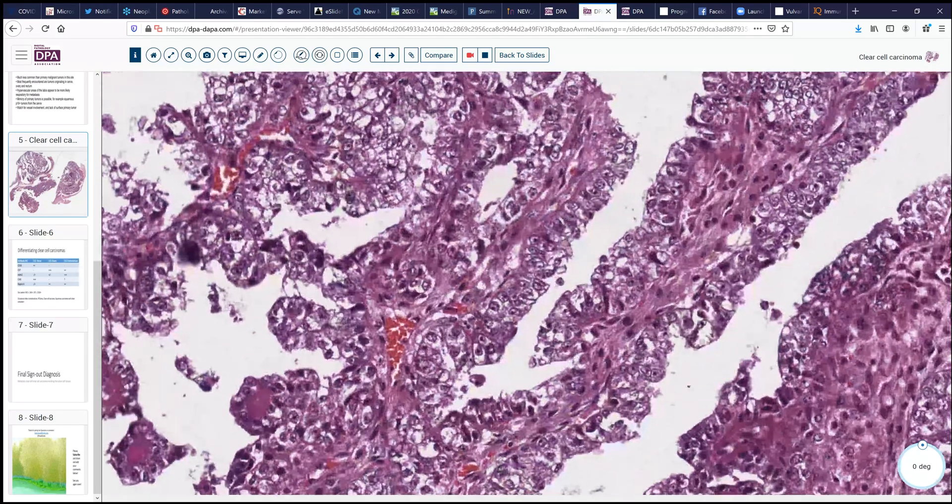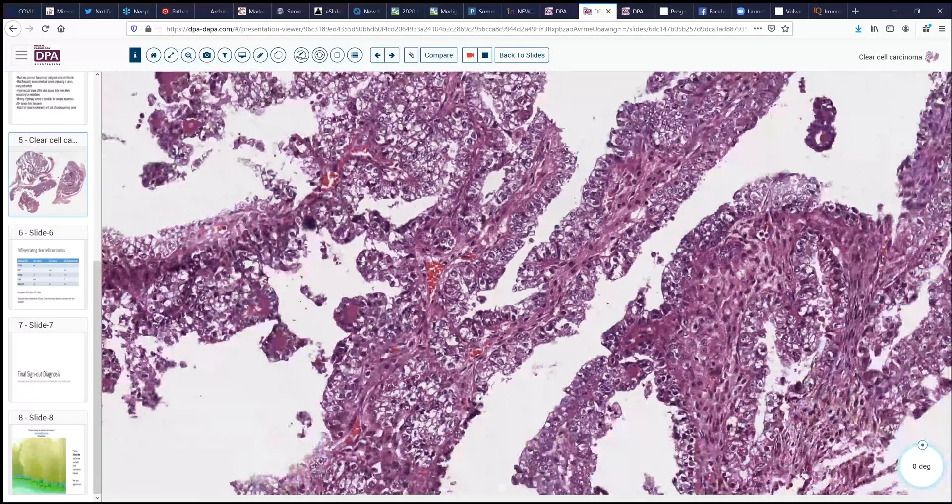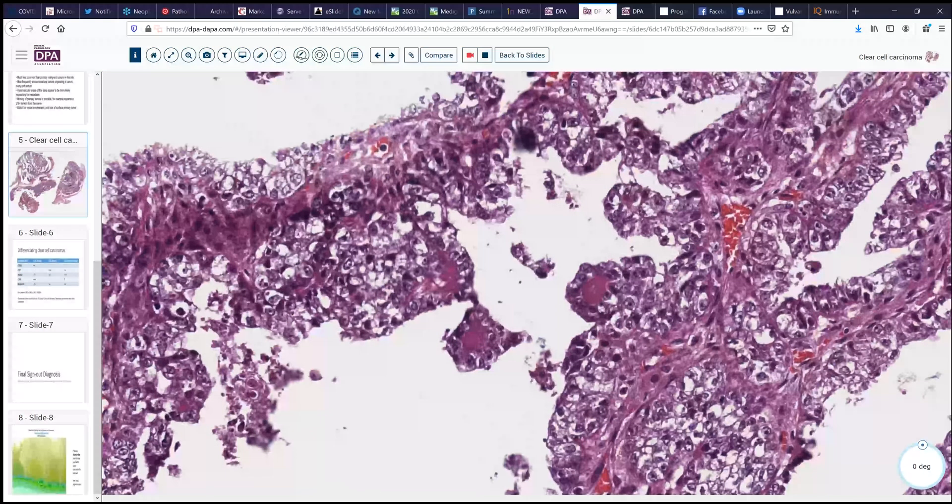In this example, we have clear cytoplasm and high-grade nuclei, but we don't see hobnailing nuclei with any frequency here. And we don't see a lot of stromal hyalinization — maybe a little here and there — but not much in the way of hobnail nuclei.